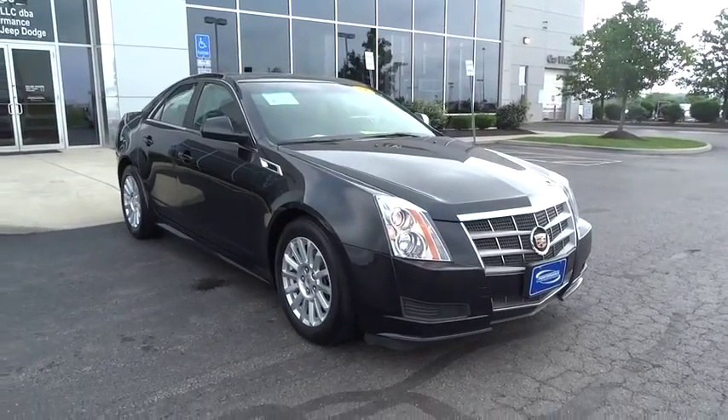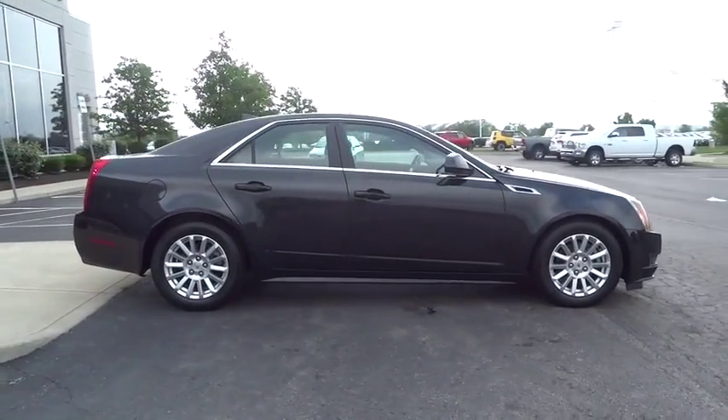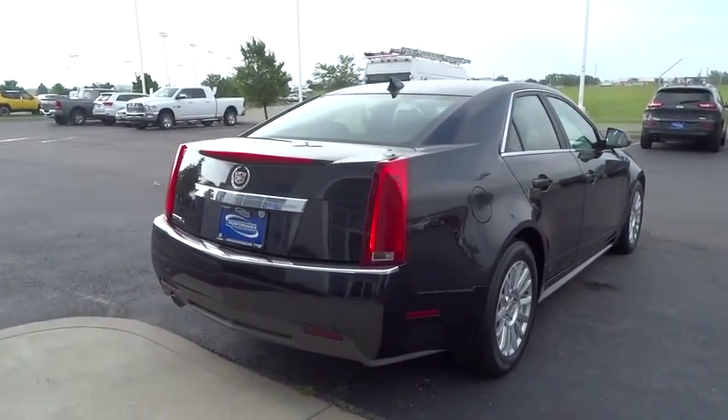2011 CTS. The CTS is a well-sorted blend of all-American style and European-inspired tuning with a cutting-edge design. The luxury CTS blends elegant styling, performance, and exceptional fuel economy.